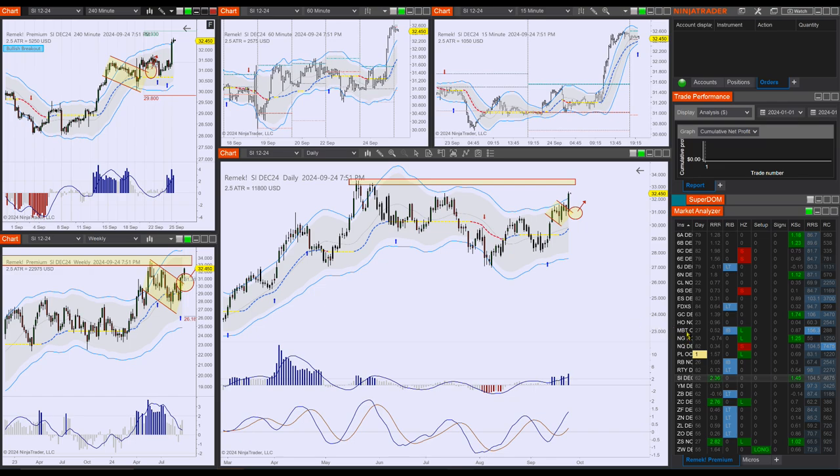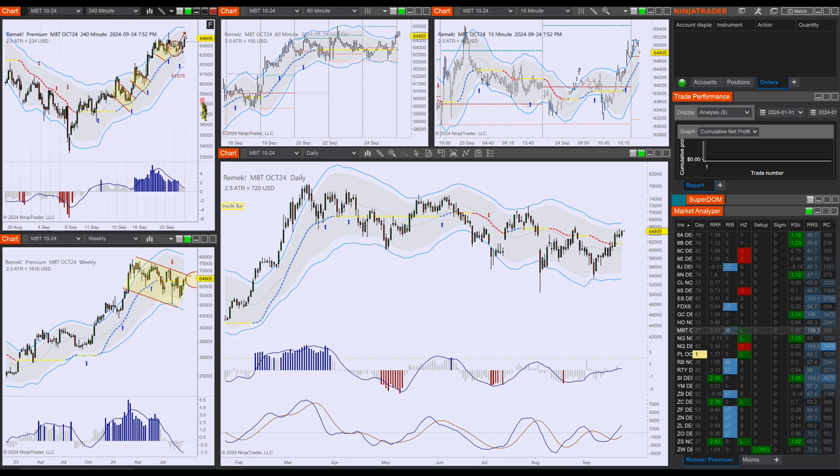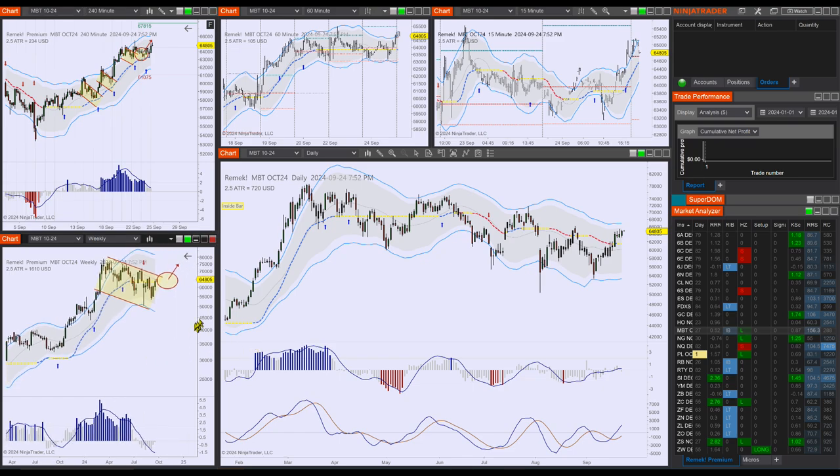Continuing on with Bitcoin — MBT has a bullish setup with a clear structure, worth following up on for another one-hour gain on the four-hour chart. If you want to fish for a bigger fish, look at the weekly, which is just about to trigger.